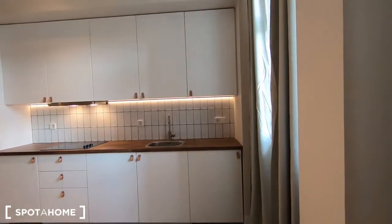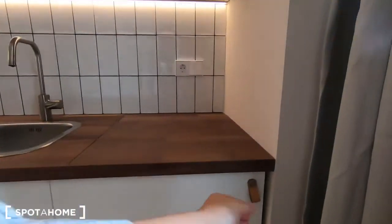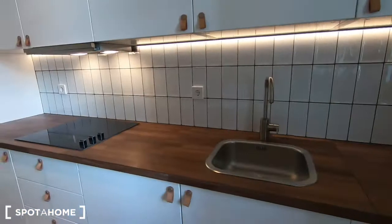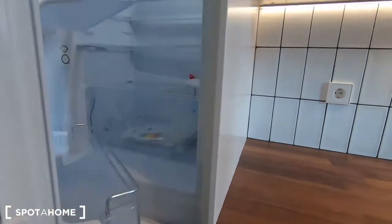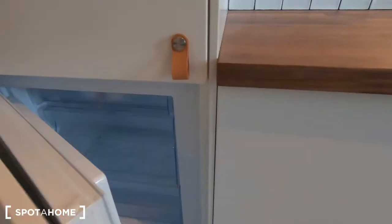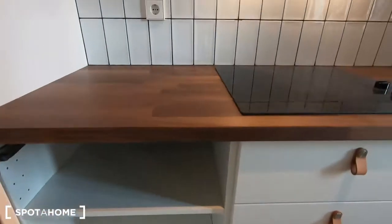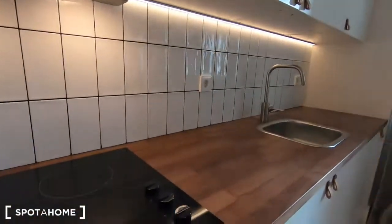The kitchen comes with all the appliances, like the washing machine and the sink, ceramic stove, air fryers, and of course the fridge and the freezer down there. But you have to bring all the stuff you need to cook and to eat, like the plates, pots, forks — everything.